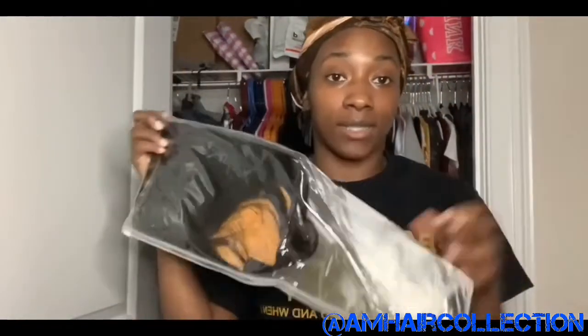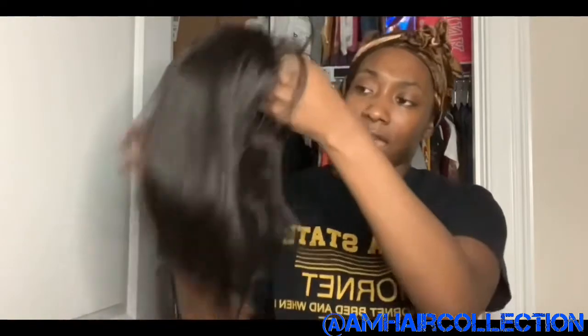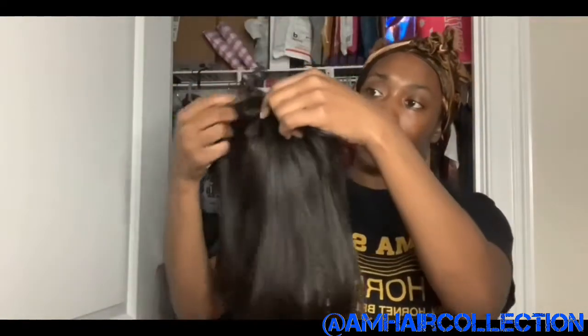Not only did I get the bundles but I got the closure too. The closure comes in this nice little package — I haven't opened it yet because I was just in awe with the bundles. Here is the closure. I'm getting the middle part because I'm scared to decide on anything else. I'll have to check the rest.